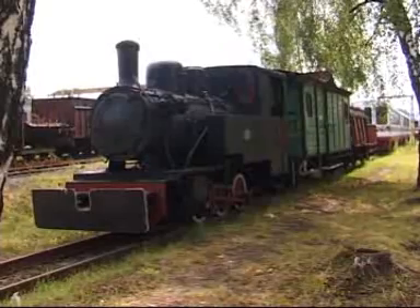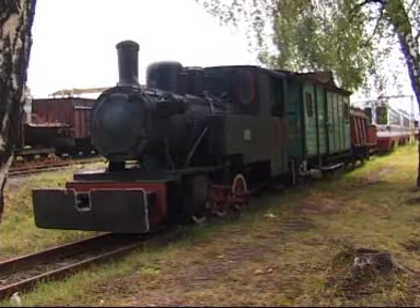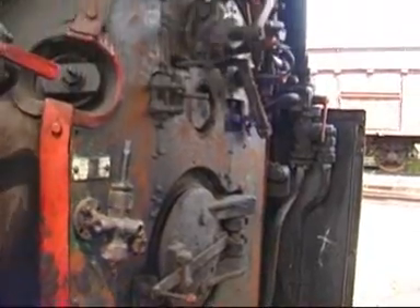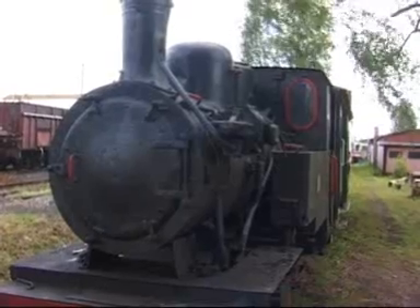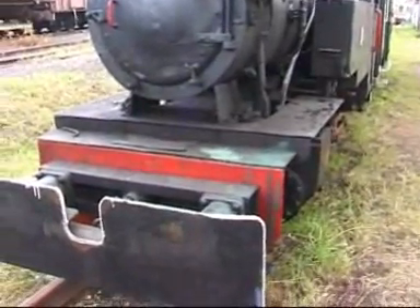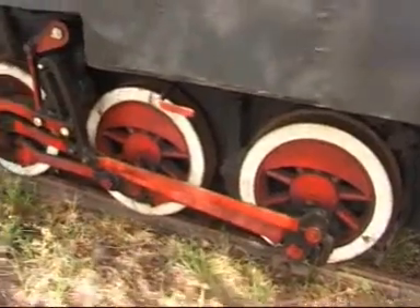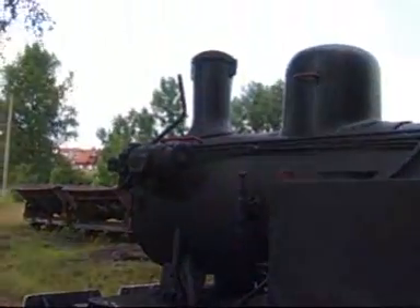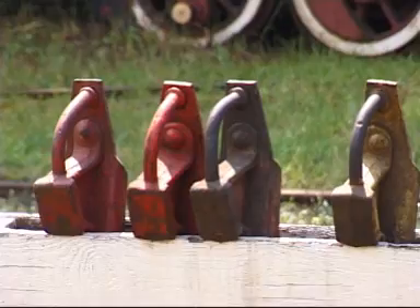W lokomotywowni Bytom-Karp Wąsk stacjonują obecnie dwa parowozy. Pierwszy z nich, parowóz typu LAS, oryginalnie stacjonował w Hucie w Świętochłowicach. Trafił tu do nas z pomnika. Parowóz jest generalnie sprawny, ma dość dobrą część mechaniczną i dość dobry kocioł. Obecnie poszukujemy sponsora do wykonania naprawy głównej, bo mógłby wozić pasażerów. Koszt takiej naprawy wynosi 500 tysięcy złotych.